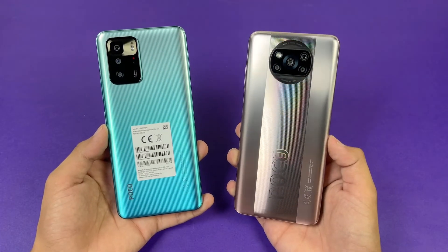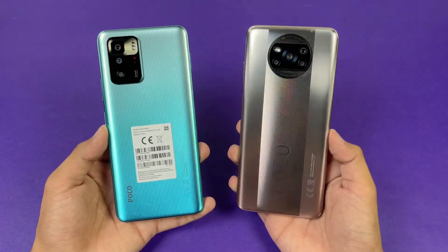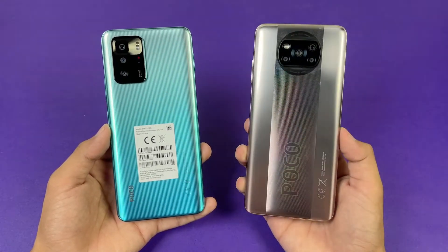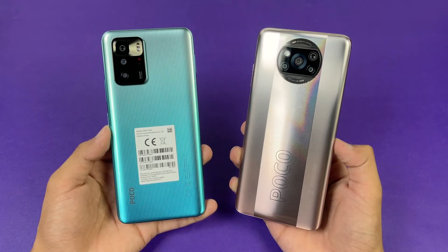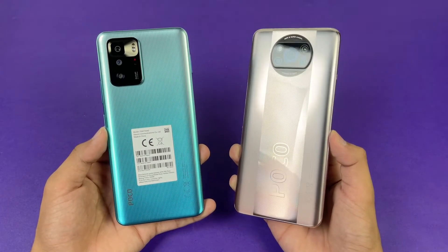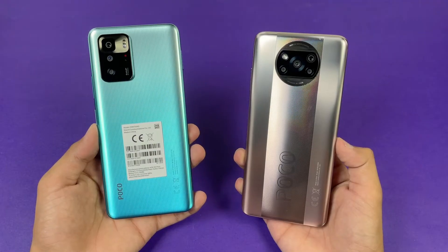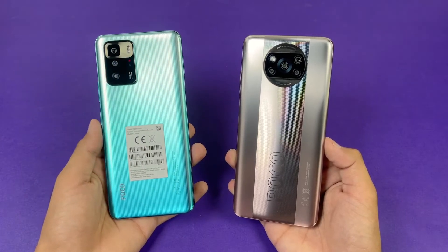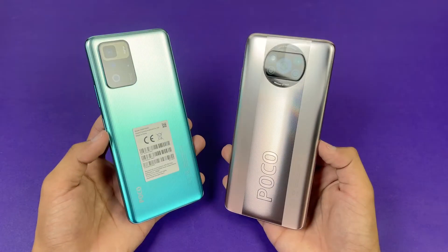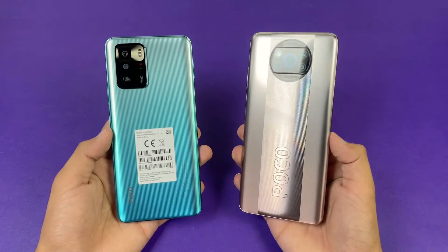Hey guys, what's up — I am back with a brand new video and it's time to do a speed test comparison between the Poco X3 GT versus the Poco X3 Pro. The Poco X3 Pro is powered by a Qualcomm Snapdragon 860 processor with 8GB of RAM, while the new Poco X3 GT has a MediaTek Dimensity 1100 processor based on 6nm architecture, also with 8GB of RAM.